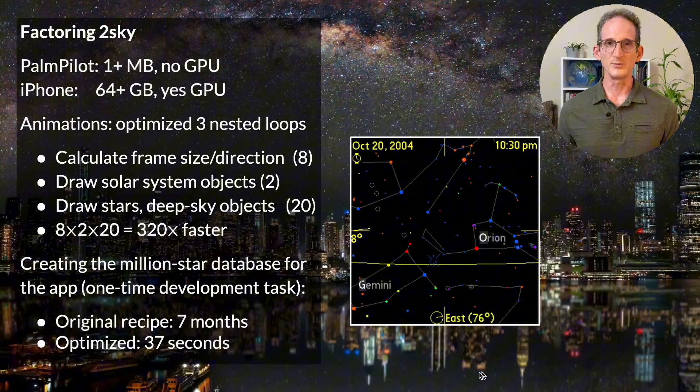320 to 400 times faster made the operations really fast. But I also had to create this monster database — I put a million stars in this tiny device. I had to take existing public domain databases and completely rearrange them by brightness, location in the sky, and a few other things. Using even pretty efficient off-the-shelf algorithms, when I first coded it up, a little counter showed it was going to take about seven months to complete. So I had to rethink it, refactor everything, and eventually came up with a version that created the database in 37 seconds.